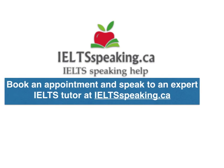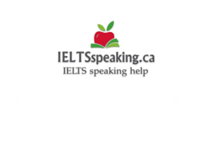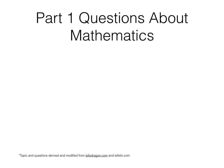IELTSpeaking.ca. Maps or Mathematics. Part 1 Questions about Mathematics.